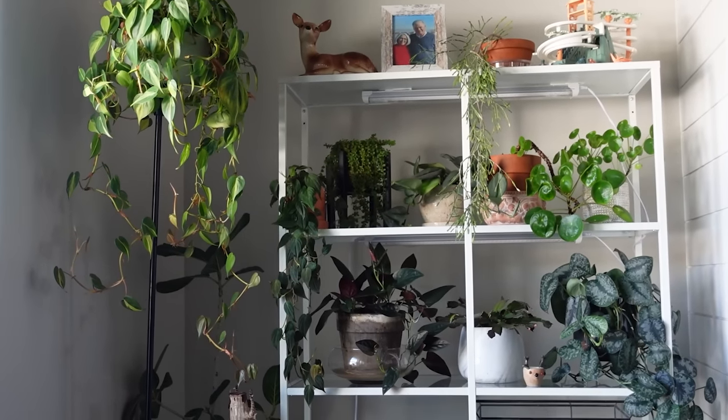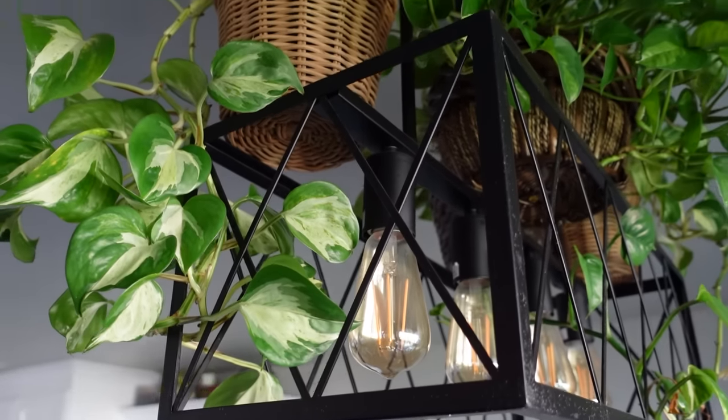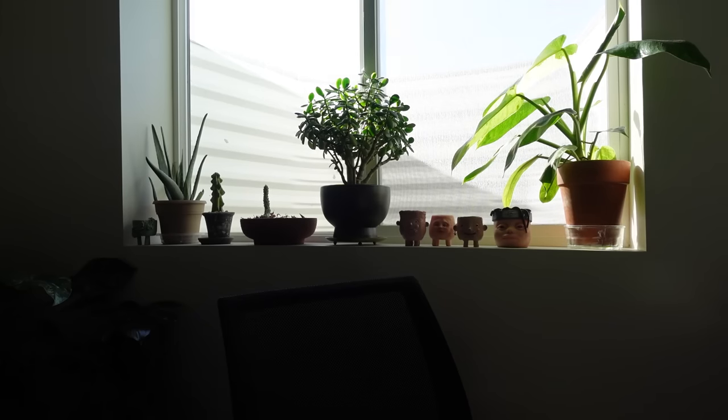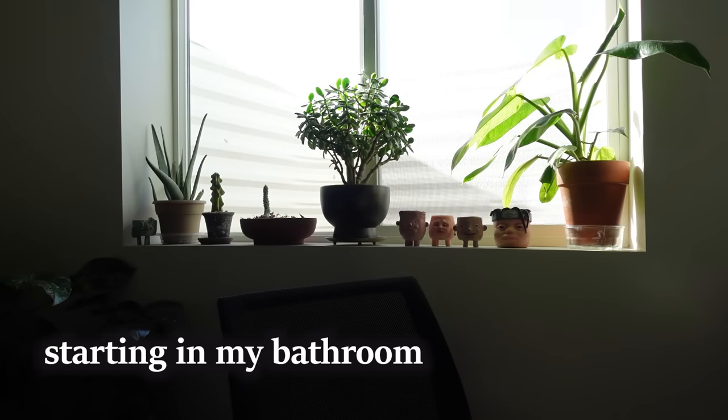Hey guys, I forgot to film an intro for this video, but I'm just going to be taking you around my house to show you my entire collection of plants. I hope you enjoy it and let me know what you think.